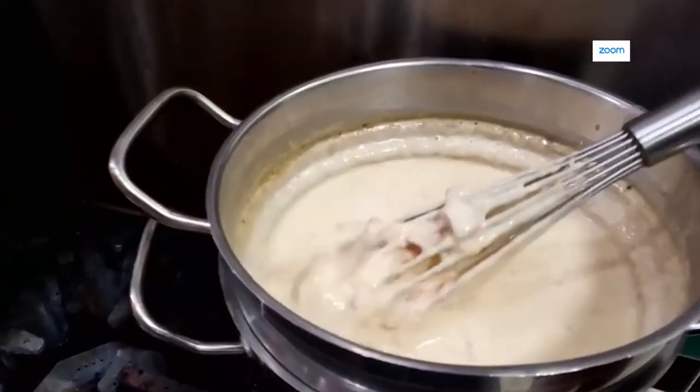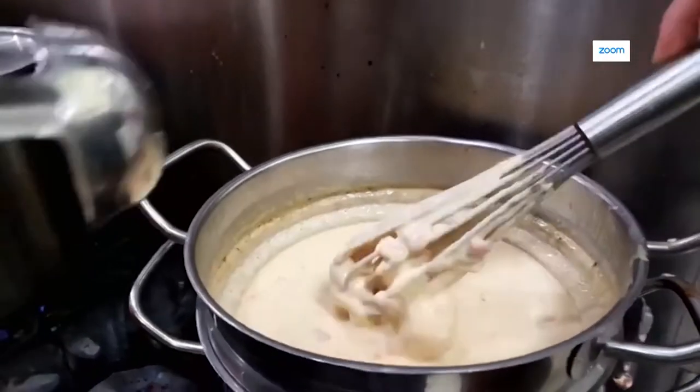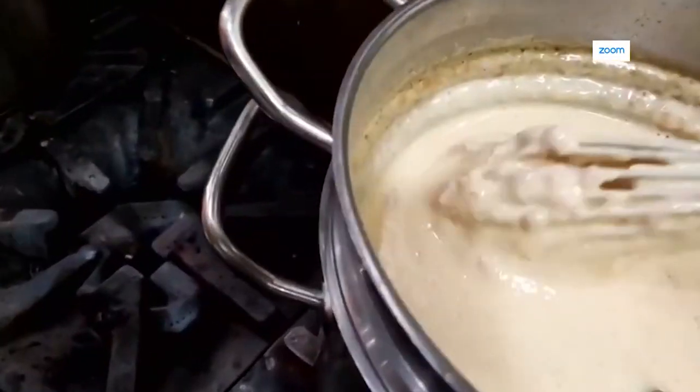This is that fresh queso. Basically, we used white American cheese, some traditional Mexican spices, and we had fresh tomatoes and green chilies. That is not your average queso, I'll tell you that. Not at all.